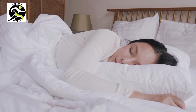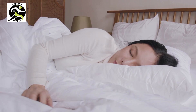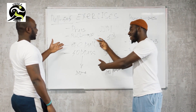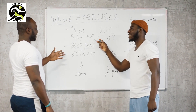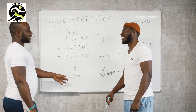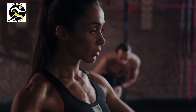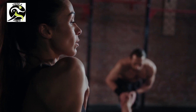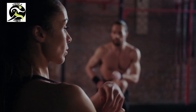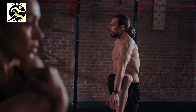There are also rest days included in the challenge, which are important for allowing your body to recover and prevent injury. Welcome to our seven day beginners workout challenge. If you're new to fitness and looking to get in shape, this challenge is perfect for you. Over the next week we'll be taking you through a series of exercises designed to help you build strength, improve your endurance, and boost your overall fitness.